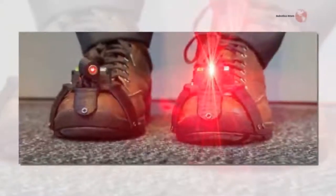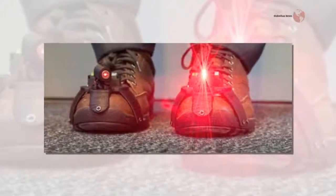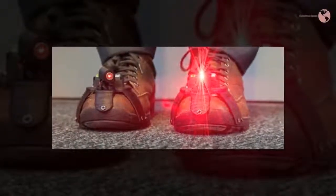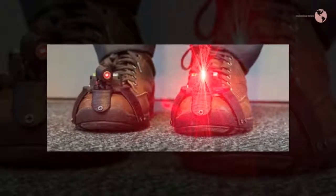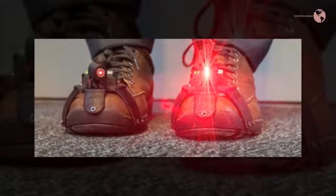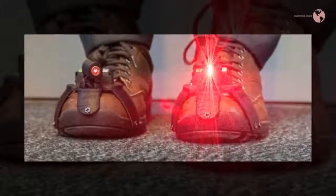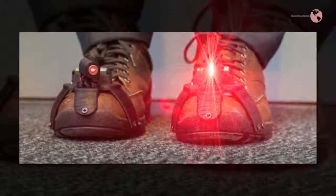Laser-equipped shoes help Parkinson's patients take the next step. Here's an unexpected but pleasant little way tech might be able to improve a few lives: laser shoes. Shoes equipped with small laser emitters were shown in recent tests to help sufferers of Parkinson's disease to walk normally.